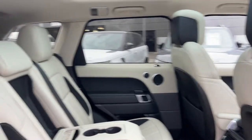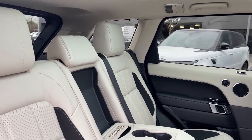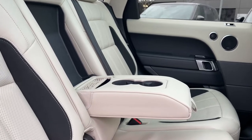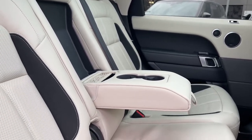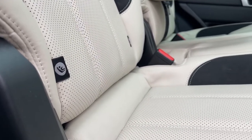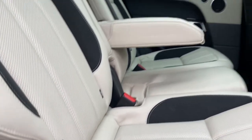The seats themselves are composed of ivory and ebony leather. We also have access to a centre armrest which will easily fold away to comfortably seat a third passenger. We also have access to rear ISOFIX points, available for any younger companions joining you on your journey.